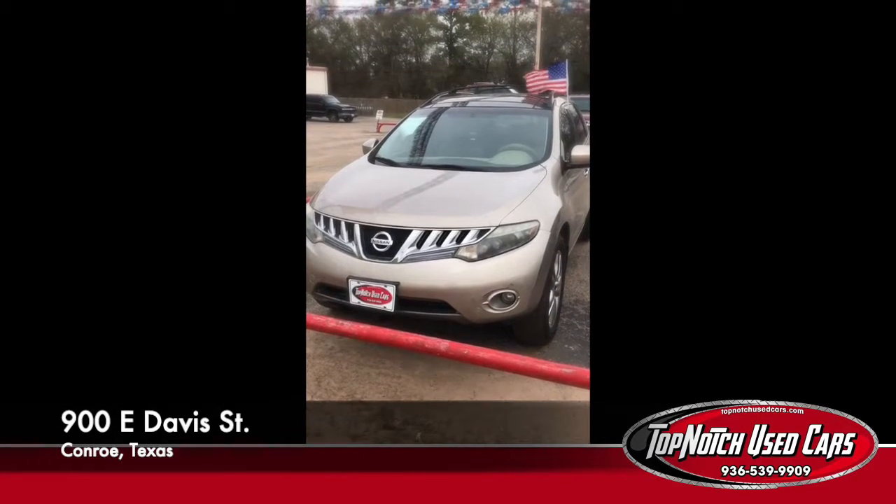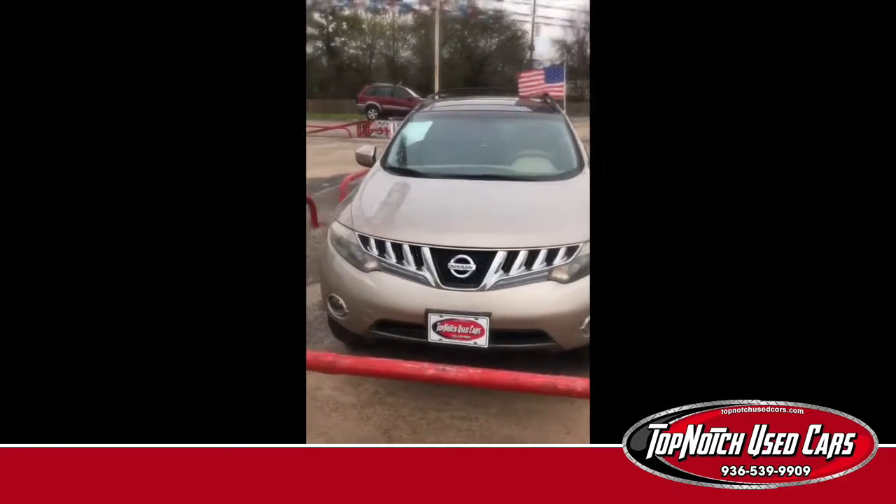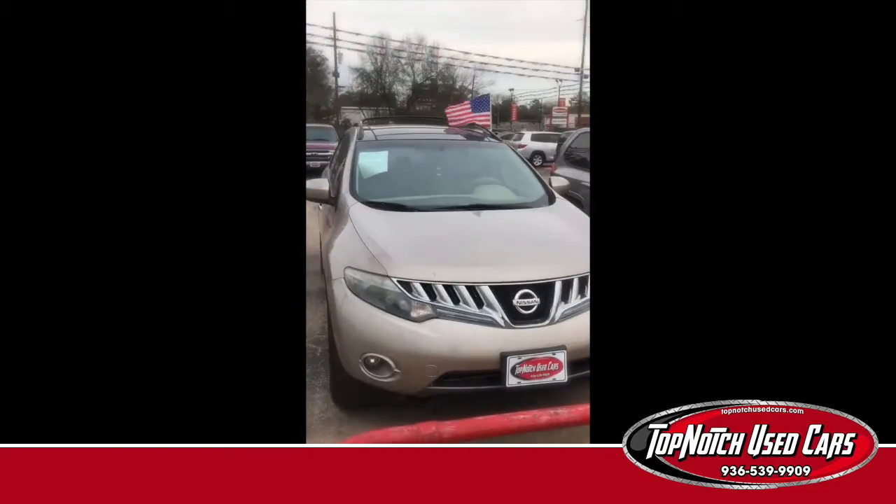Good evening everybody, it's Russell at Top Notch Used Cars. I'm going to do a little walk-around video of a 2010 Nissan Murano.